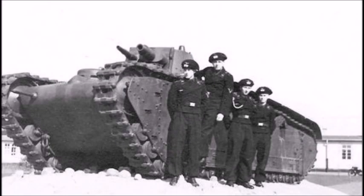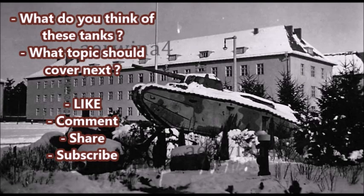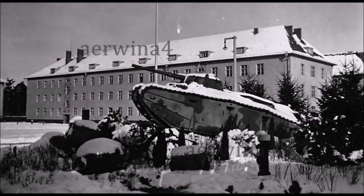So what do you all think of the Grosse Tractors — Germany's first series of medium tanks after World War One? Please let me know in the comments section below. Until next time, this was J-Man Time, signing off.